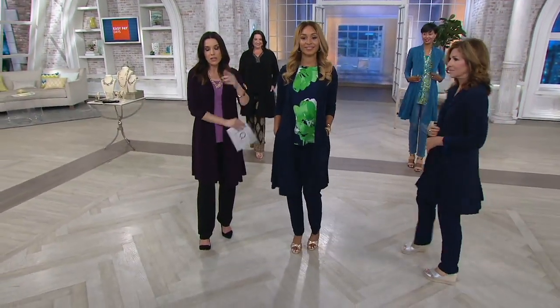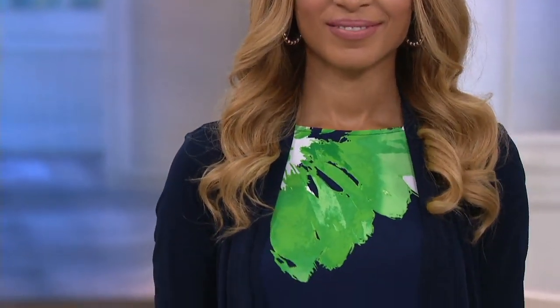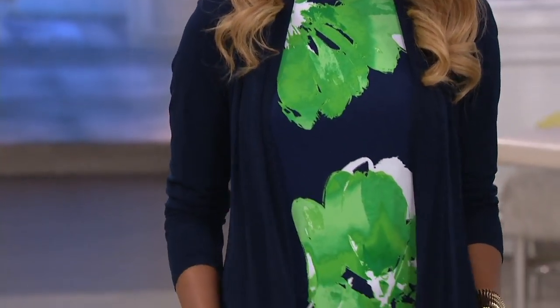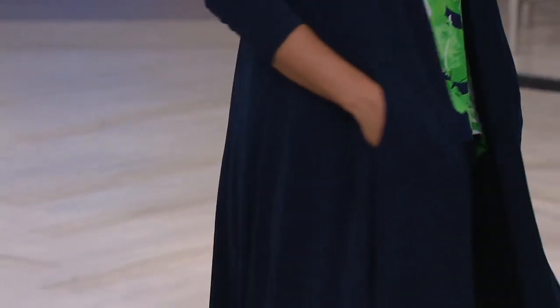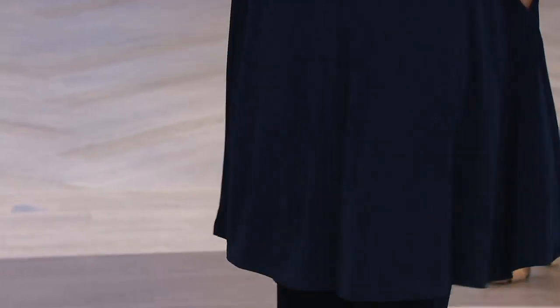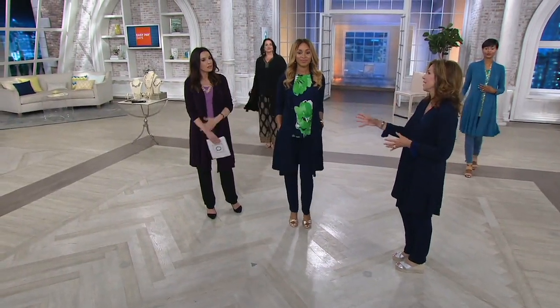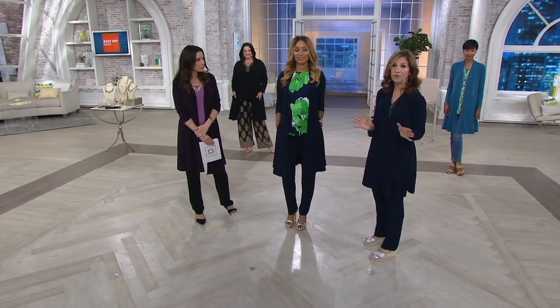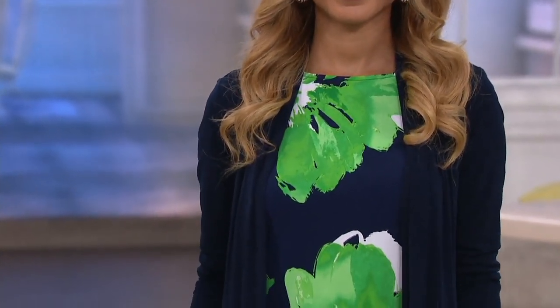Susan's actually wearing the petite, so you'll see it's about four inches shorter. She's 5'4" and it's hitting her a good inch above the knee. I'm 5'5" wearing the regular, and it's hitting me just at the bottom of my knee. Brenda is wearing this — a beautiful vision in navy. This is a new, modern suiting option. You walk in a room — it looks like you spent a fortune on a Donna Karan outfit, and it should, because this is that good.